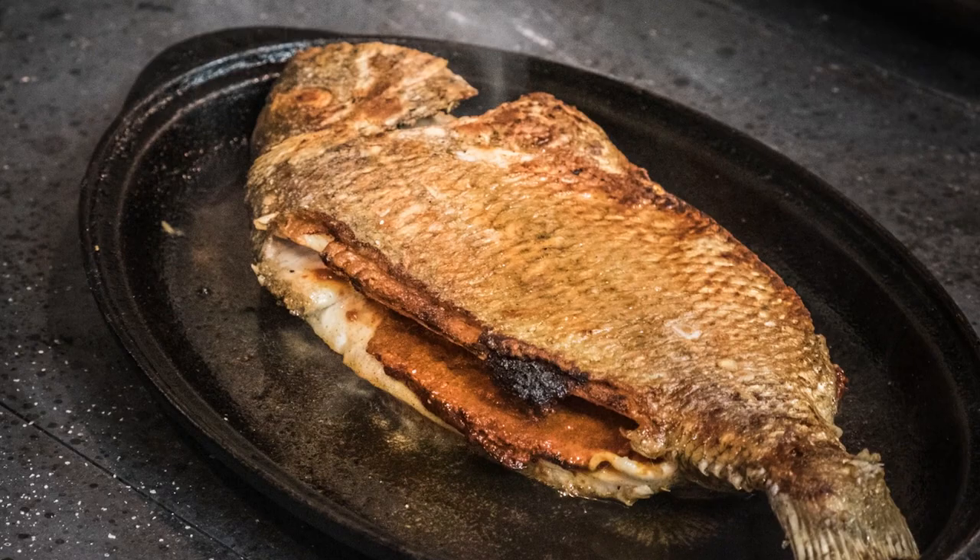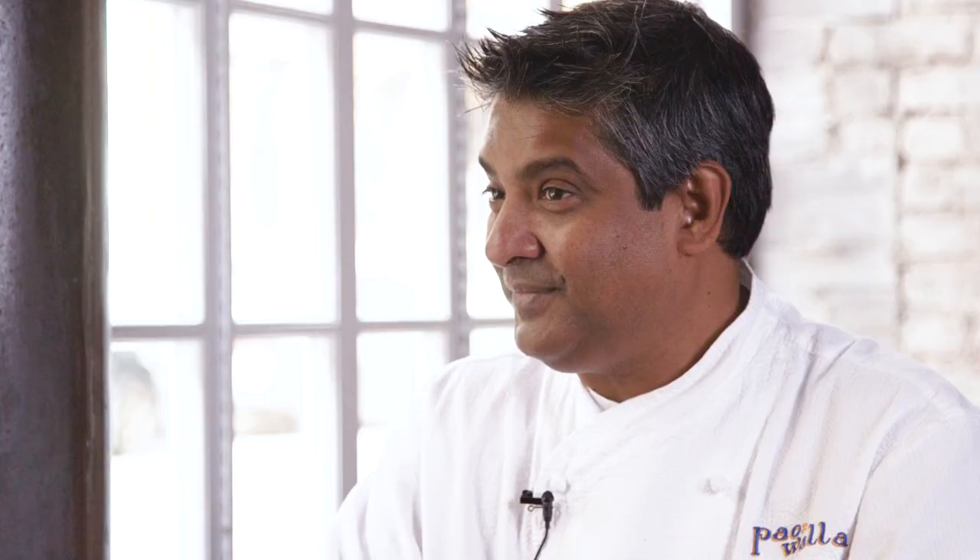The foods in the south of India are much spicier than the foods from the north of India — because of the heat. There are more chillies in the food, whereas there's more cream and butter and yogurt in the north of India.